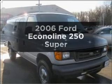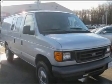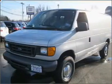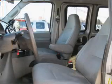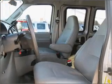Get noticed in this 2006 Ford Econoline 250. If you're looking for a first-rate auto, this one could be yours today. With a powerful 8-cylinder engine connected to a smooth shifting automatic transmission,